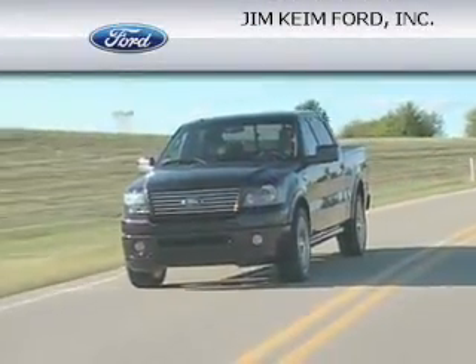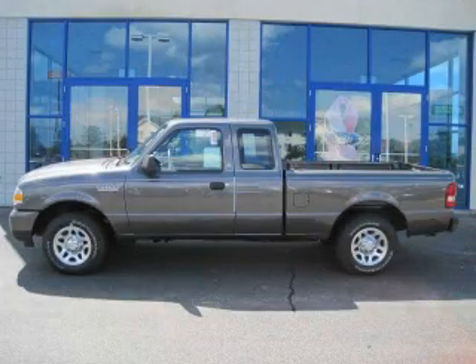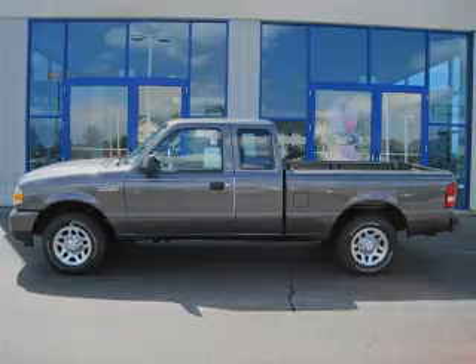Another fine vehicle offered by Jim Kime Ford. This is a brand new 2010 Ford Ranger — strong, durable, and dependable.